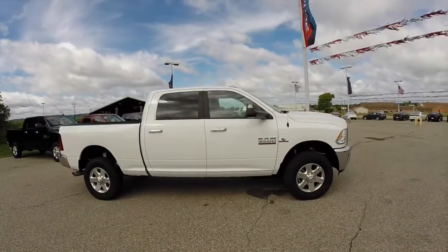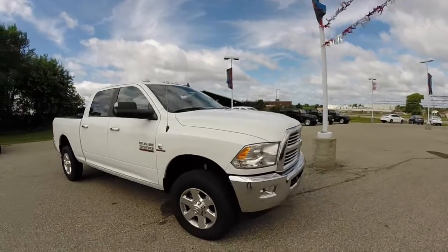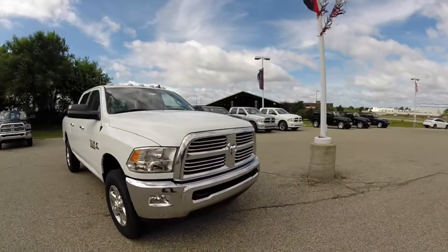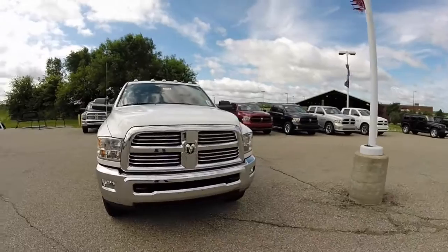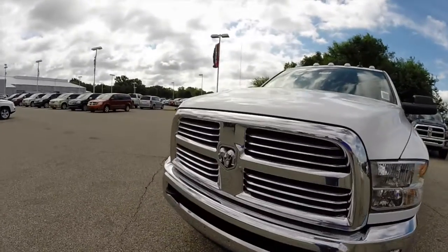That concludes our quick look at this 2014 Ram 3500. If you have any questions or would like to see this vehicle, please contact our showroom. One of our friendly sales staff would be more than happy to answer any questions that you may have. And as always, thanks for watching.